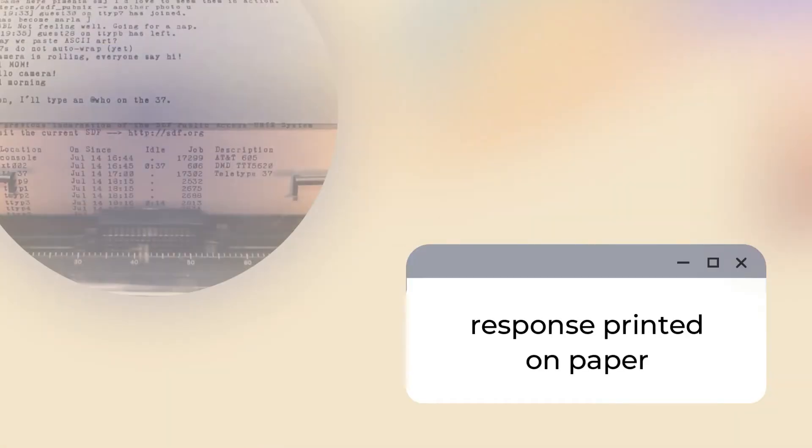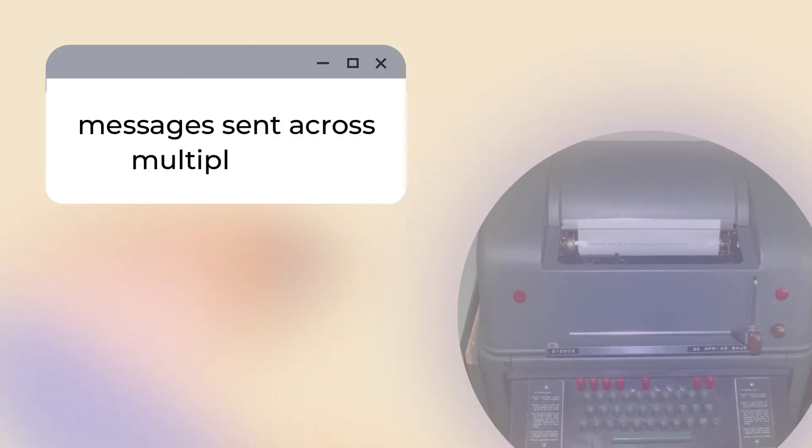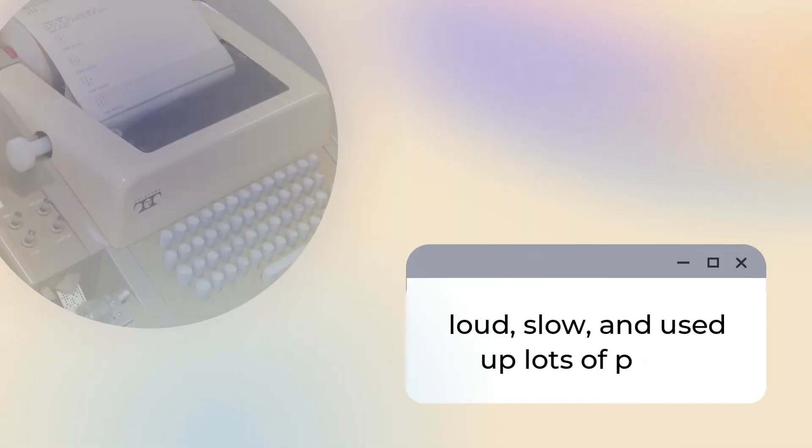The response would be printed on a paper output. As these teletypes were connected to actual computers, messages could be sent across multiple units through various networks, such as wires, radio transmissions, telephone lines, and more. The teletype was quite popular for some time, but it had some downsides. Apart from being loud and slow, it also used up lots of paper.